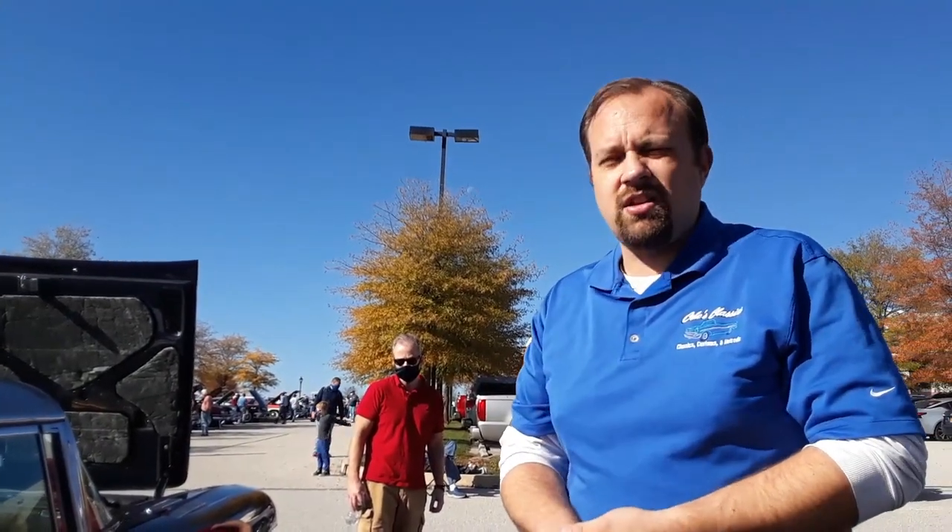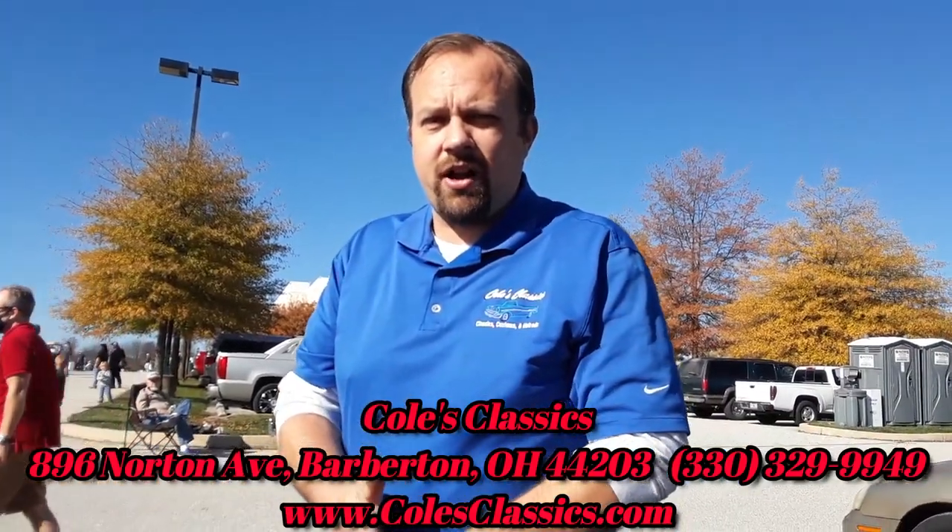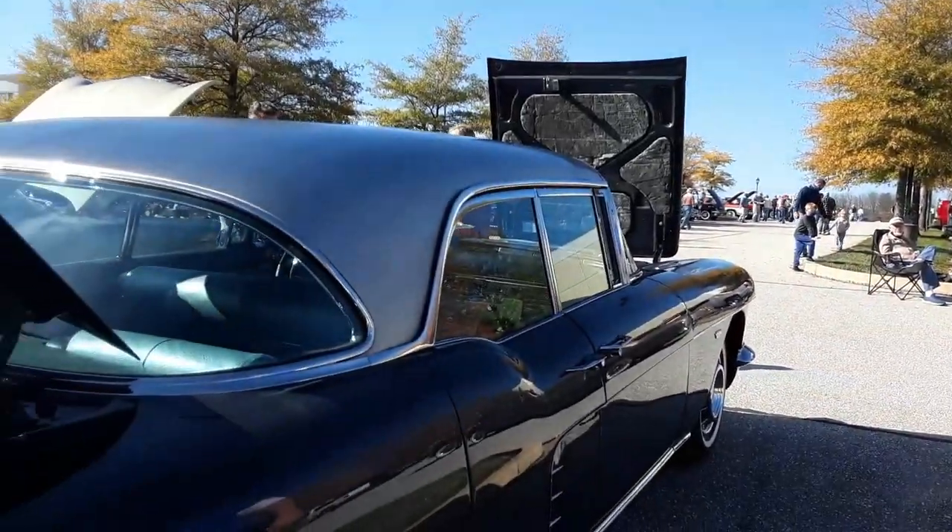This is gorgeous. Now you restored the car — correct. And your shop is Colt's Classics out of Barberton, Ohio. Very good. This is spectacular.